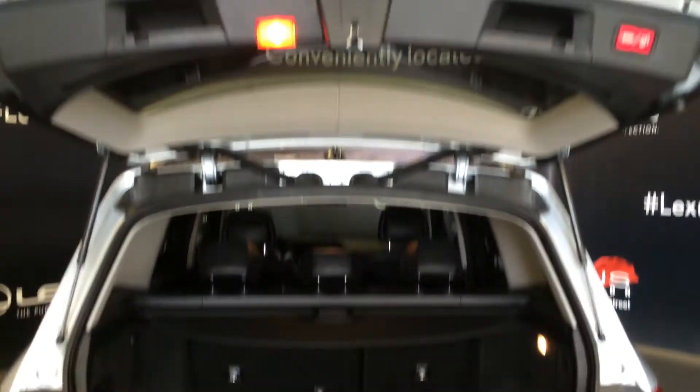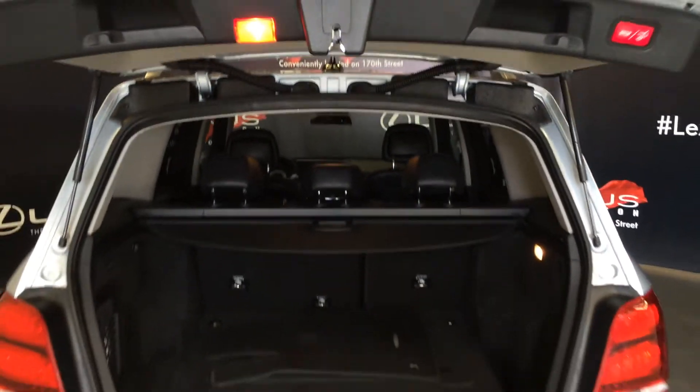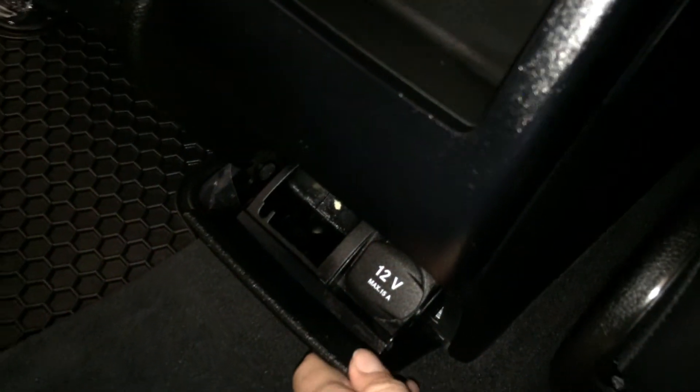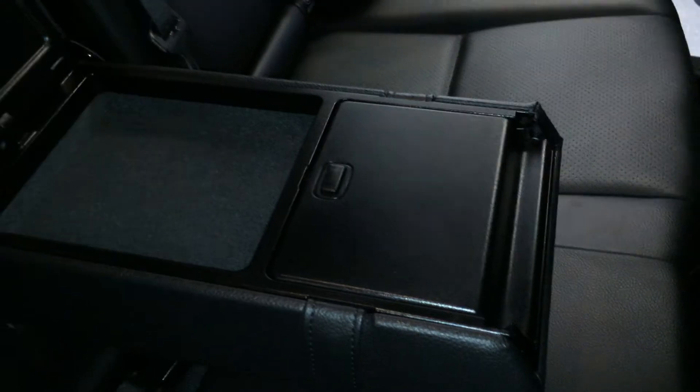Overhead, you have your handles and your automatic close button. Storage, powered window controls, back seat pockets, ventilation ducts, storage, and power outlets. Fold down armrests with cup holders and small storage. Overhead handles, hooks, and lighting.